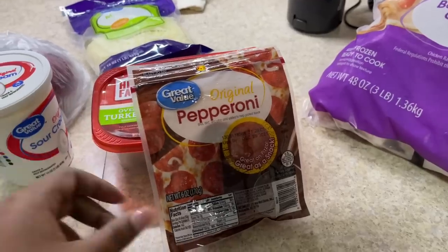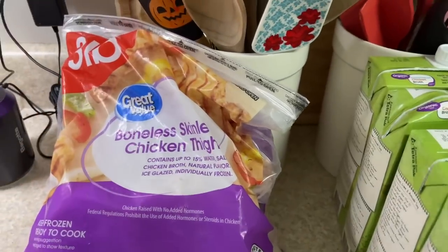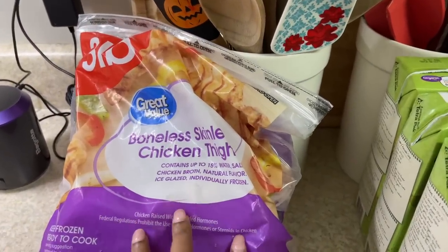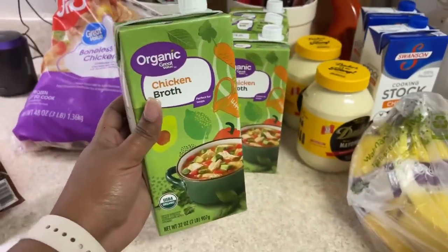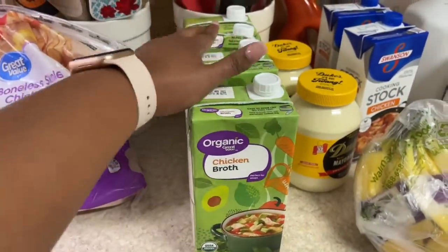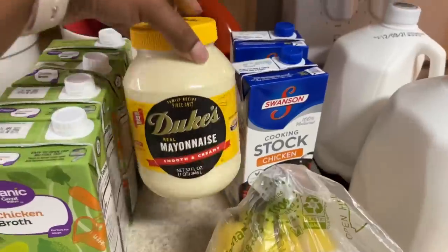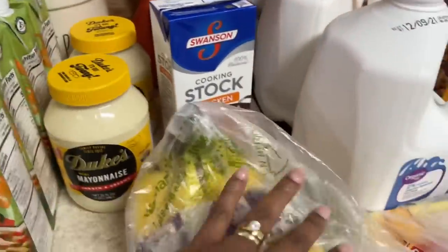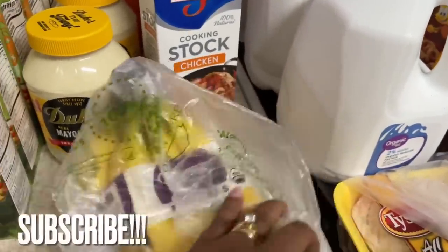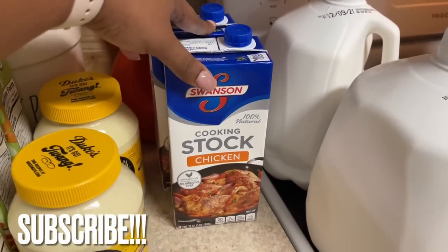We also got some pepperoni because my plan next week is to use my bread machine to make some pizza dough so we can make homemade pizza — I'm excited! I also got a bag of boneless skinless frozen chicken thighs, four things of chicken broth which I keep in my pantry and was completely out of, some Duke's mayonnaise — that's my favorite brand — and some bananas.